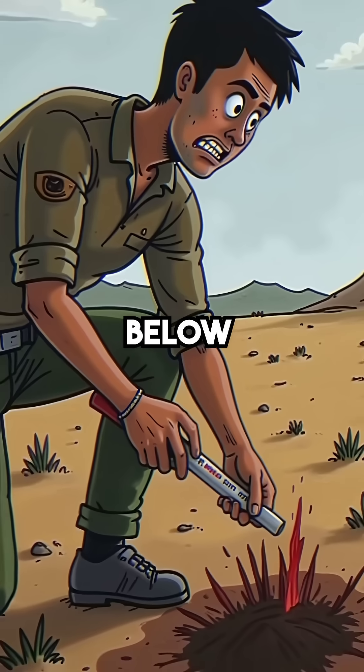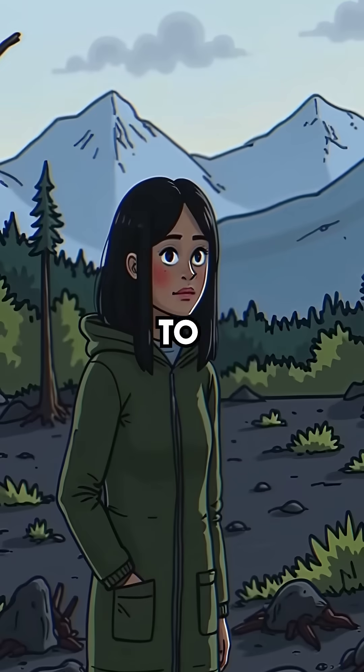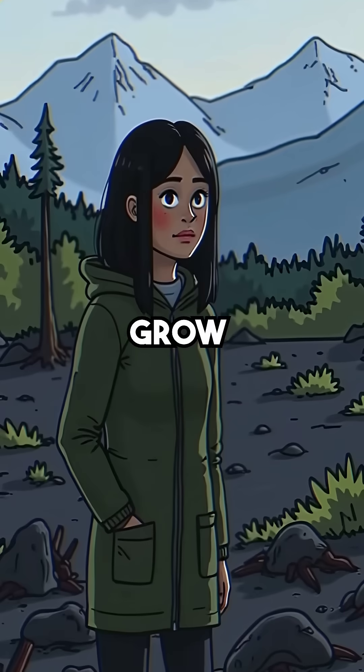Ground temperatures 10 feet below the surface reach 200 degrees in some areas — hot enough to kill any vegetation that tries to grow there.